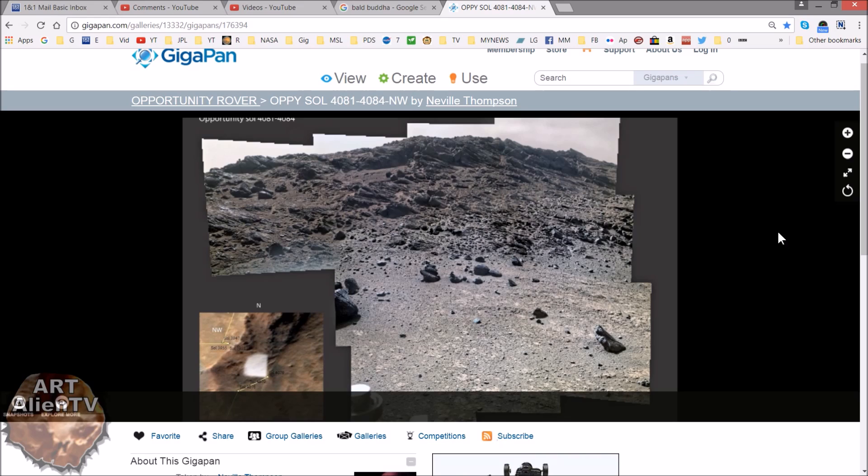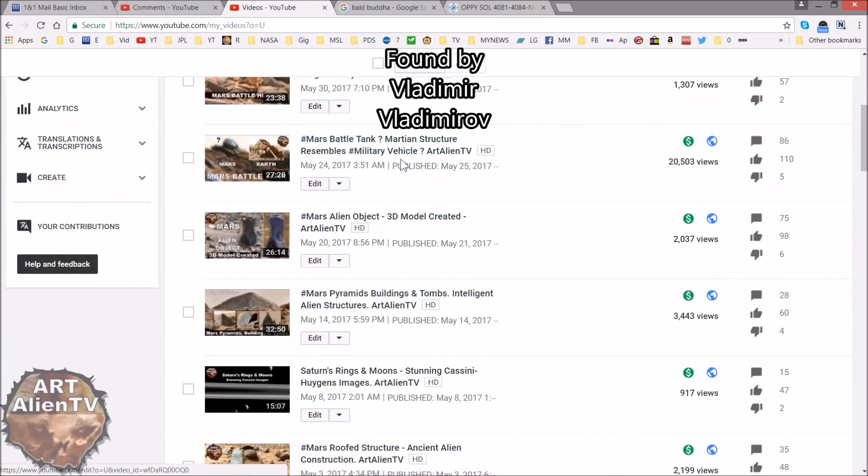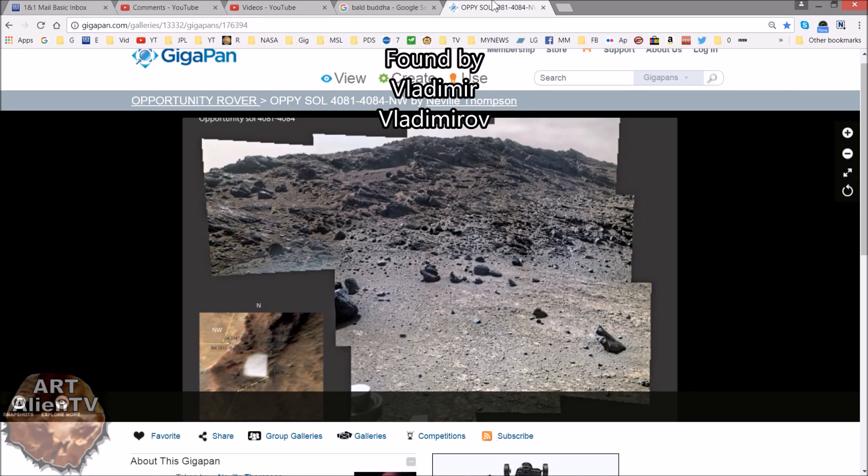I've been going over a lot of these Opportunity images recently since the tank find I put up about a week or two ago, which was found by a fellow researcher from Russia. I'll show you it here — it's this one: Mars Battle Tank, Martian structure resembles military vehicle, which is doing rather well. That really does look like a tank, so if you haven't seen that, check it out. But that's kind of forced me into going over some of these ridgelines again, which are quite interesting, to see if there's anything else similar.